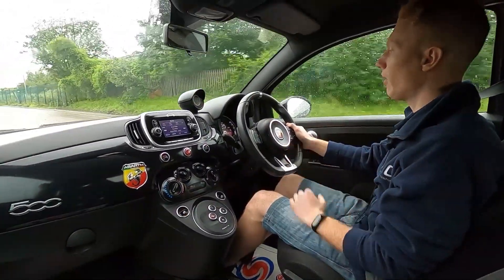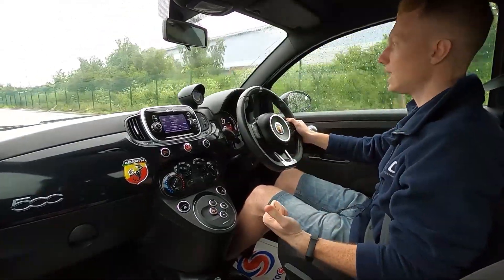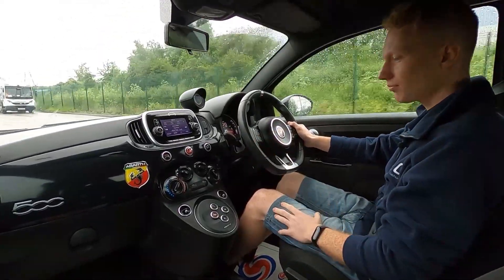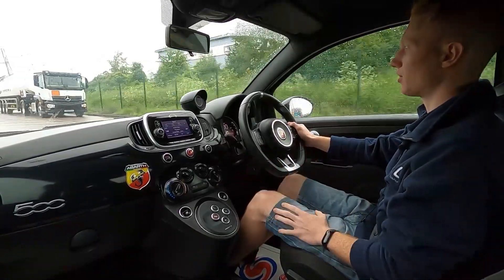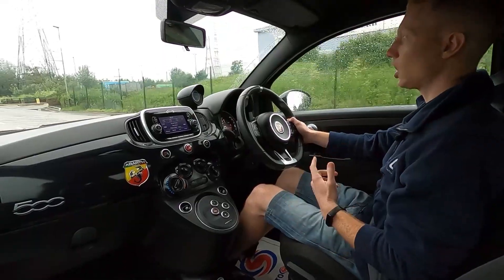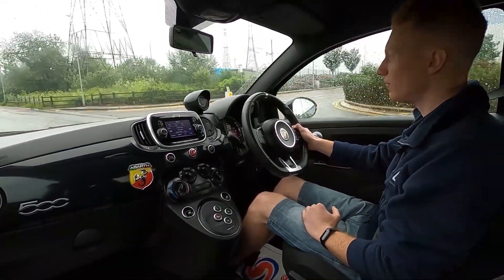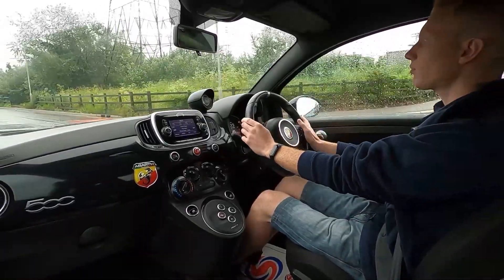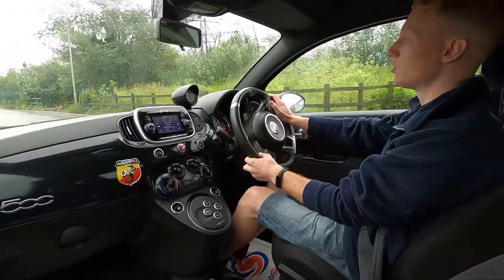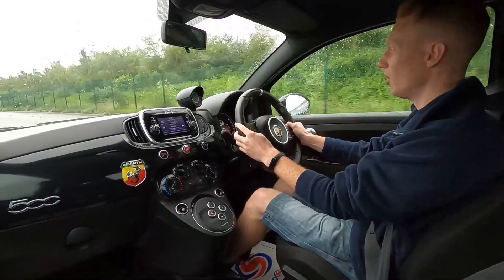Out on the road the Abarth 595 is a great car to drive, especially around town because it's quite small and it feels absolutely brilliant to drive. Under the bonnet is a 1.4 litre turbocharged petrol engine which produces 144 brake horsepower. Going over bumps, no issues at all, and it pulls away very nicely and makes a lovely noise.